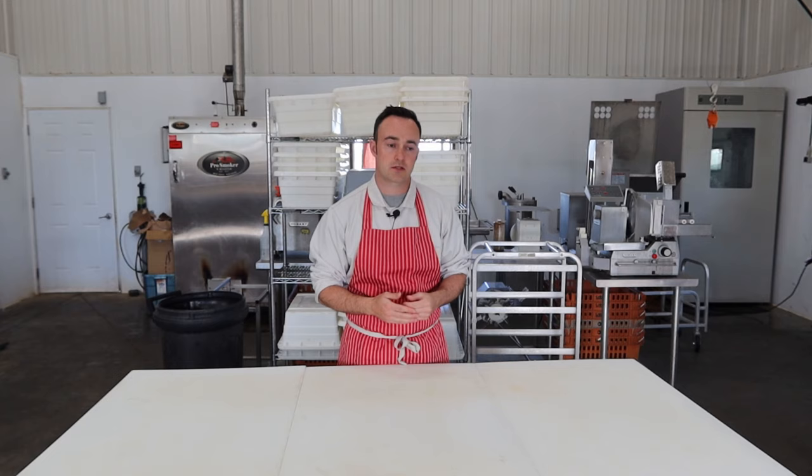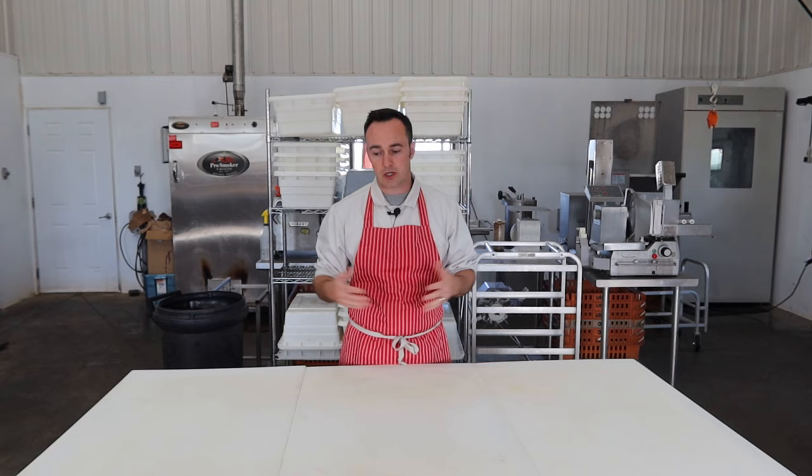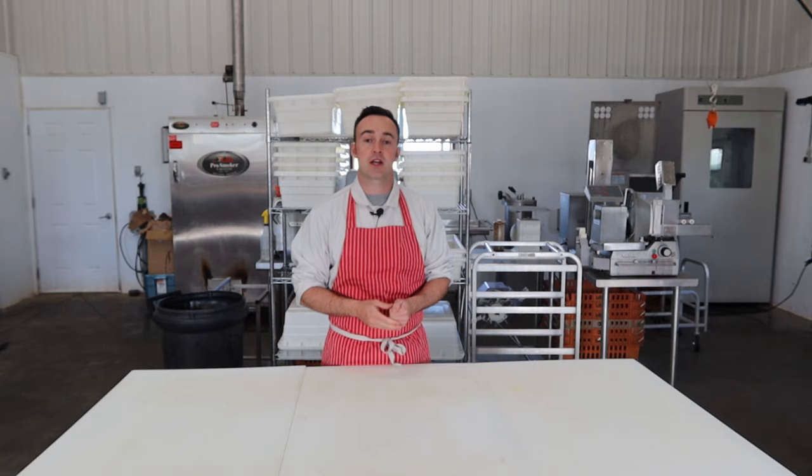Pretty essential to any butcher shop. You'll see them and sometimes people got them butted up against the walls to save space. With my setup here, we cut four to ten pigs a week on top of sausages that we supply to a half dozen stores. So it's a pretty main feature of the functionality of my meat shop.